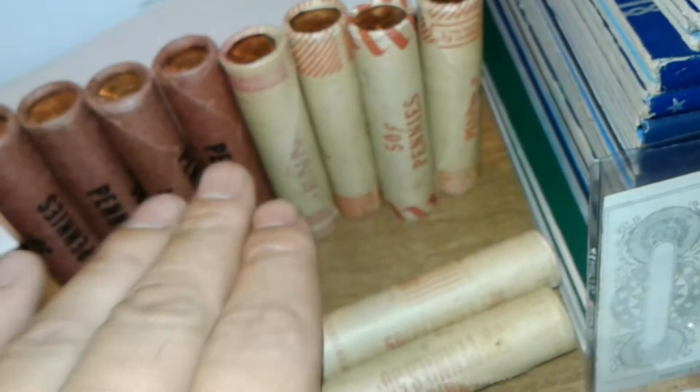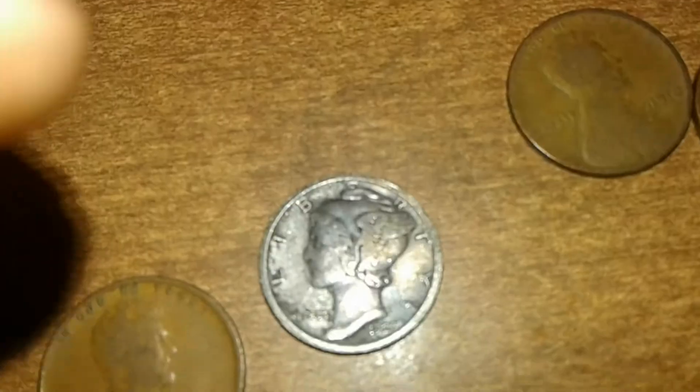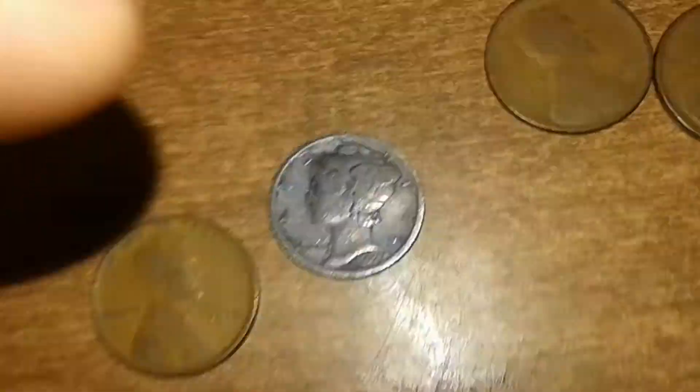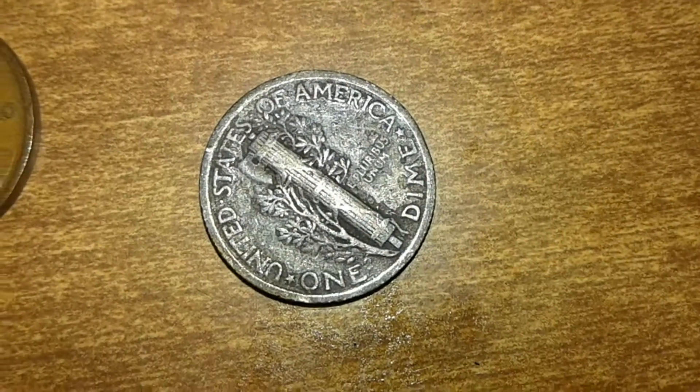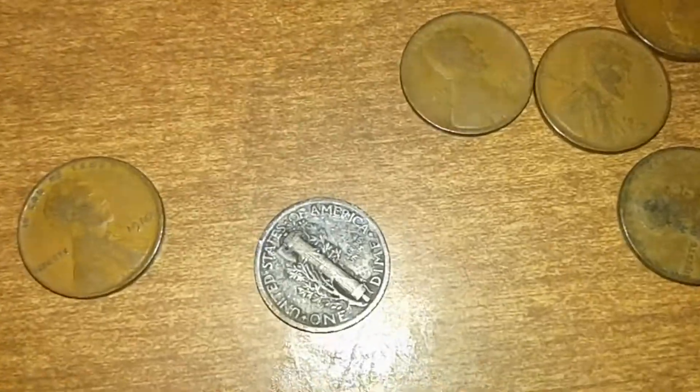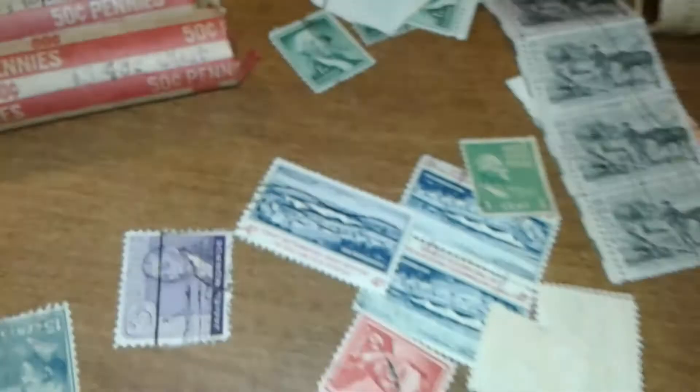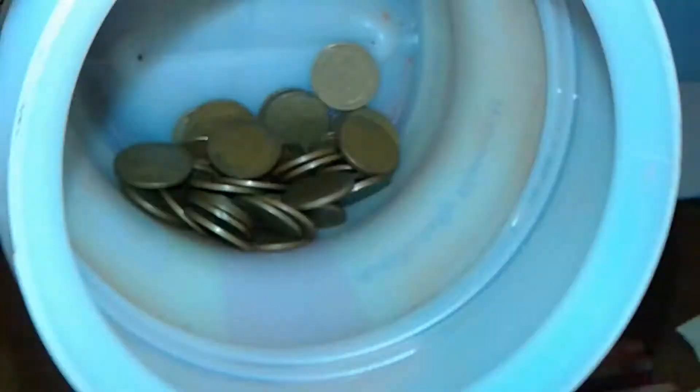Eleven to twelve unsearched wheat rolls — the gentleman told me they were unsearched. Inside that same bag I found this slightly toned 1923 Mercury dime, not in the greatest condition, but I got it for free in the bag. I paid two dollars for the bag, so the Mercury dime and melt value basically paid for about half of it — I technically got the bag for about a dollar.